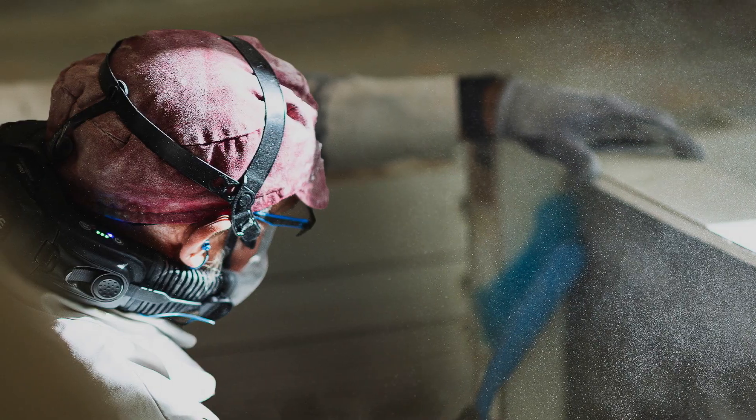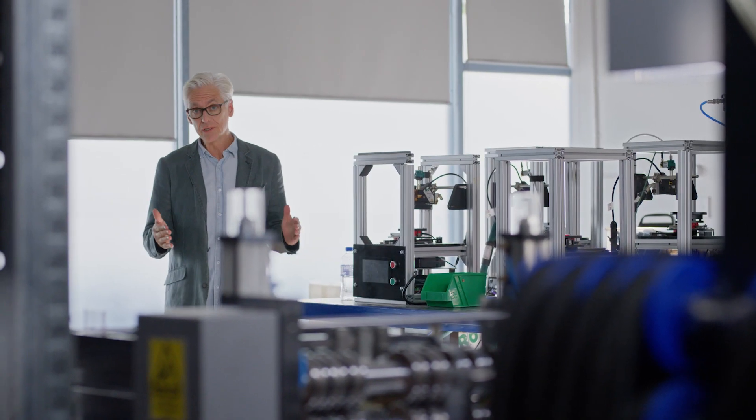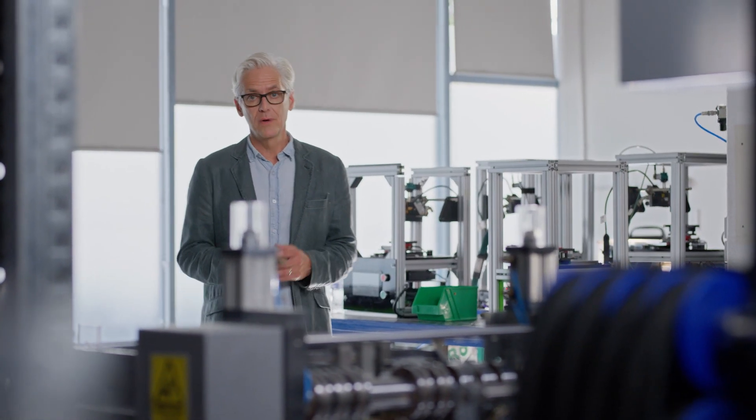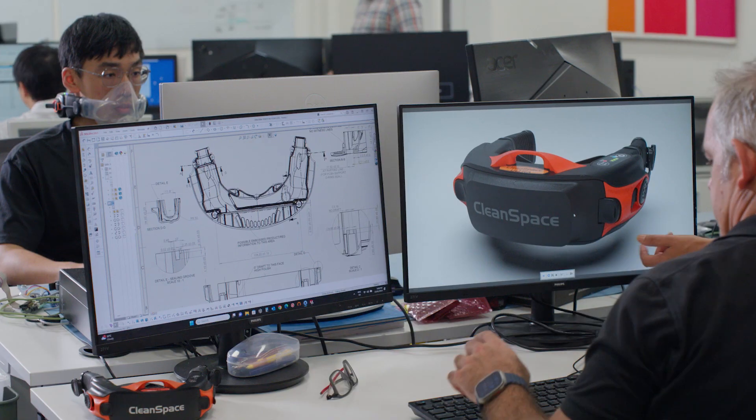It is a very exciting journey for me knowing that we can make a life-changing impact on the respiratory health of those workers wearing our products. The future for CleanSpace is bright. We have the technology, the people and the ambition to ensure that those working in polluted, contaminated conditions will never again breathe in air that is anything but safe, pure and clean.